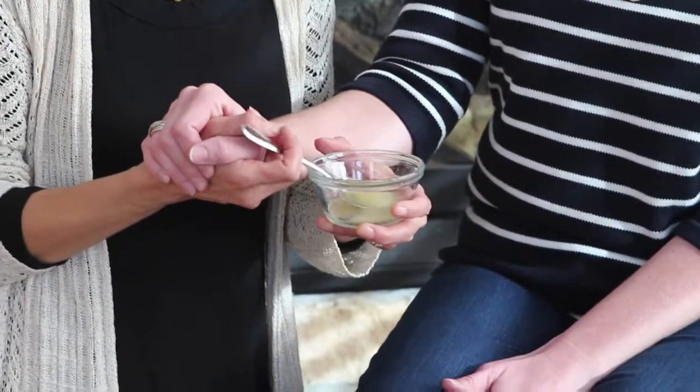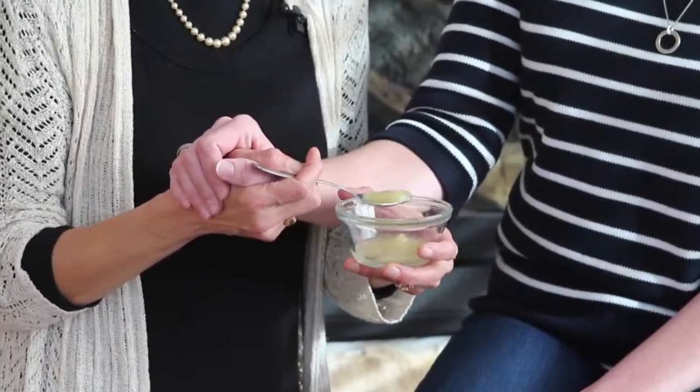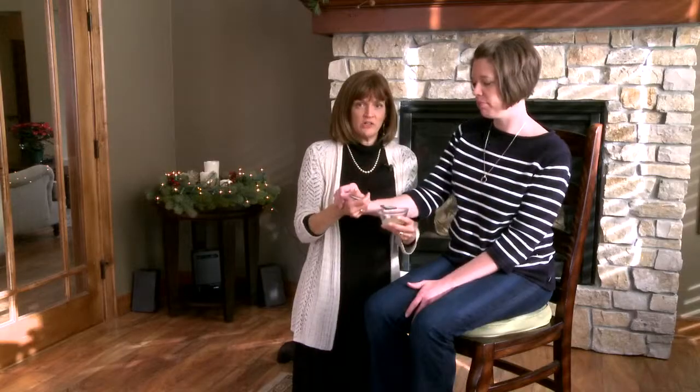Now I want you to watch this very carefully. My fingers are controlling the spoon, and you're going to have to practice this — it takes a little bit of work to figure out. But now I can help her to take a bite, and she feels like she's in charge. She's a part of that.